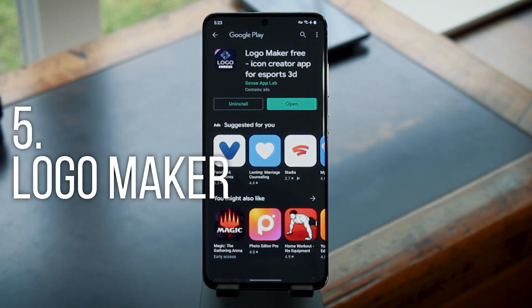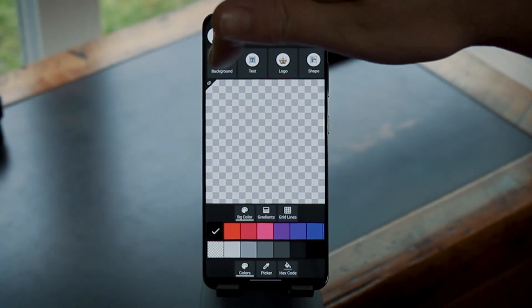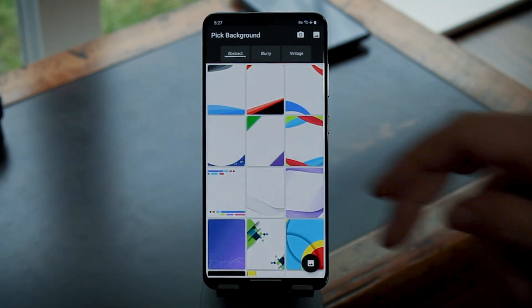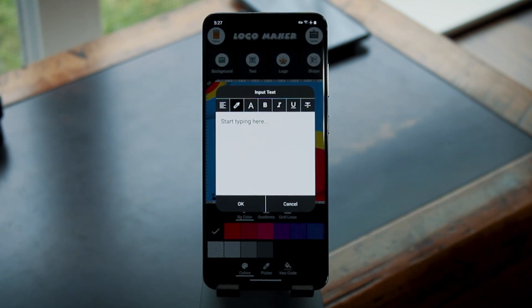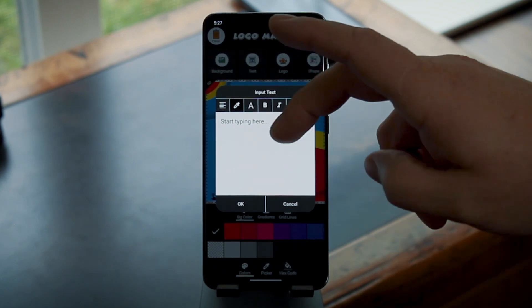Finally, there's Logo Maker. I'd look at this kind of like a mobile-friendly version of Photoshop that focuses on making icons rather than adjusting pictures. There are 1500 logo templates to start from — pick one of those, add text, layer some stuff on top, and you've got yourself a pro-quality icon made entirely on Android.